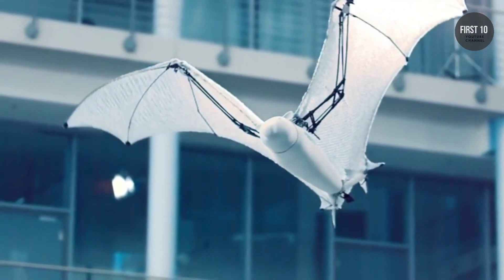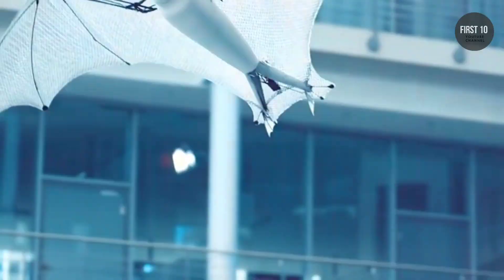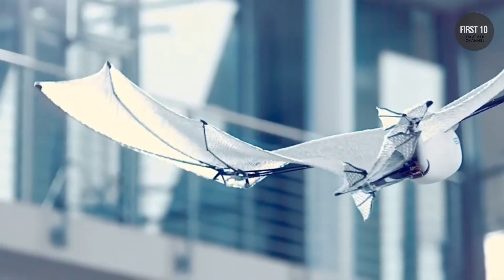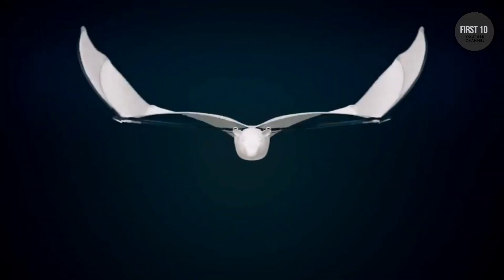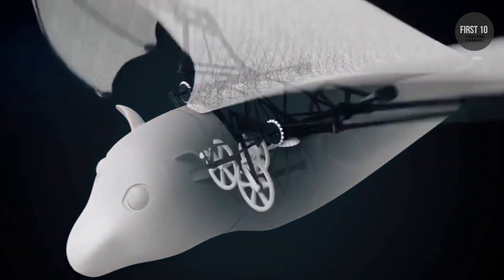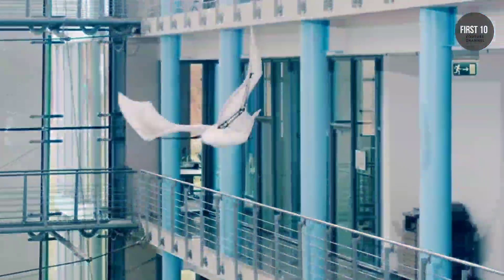Flying foxes are the largest bats in the world, and as such, their wings consist of membranes of skin rather than feathers. The wing is separated into primary and secondary control surfaces, which are mechanically coupled together on the upstroke. The primary folds in toward the secondary and extends back out again on the downstroke. Small motors in the body can adjust each wing separately, while a larger brushless DC motor does the flapping.